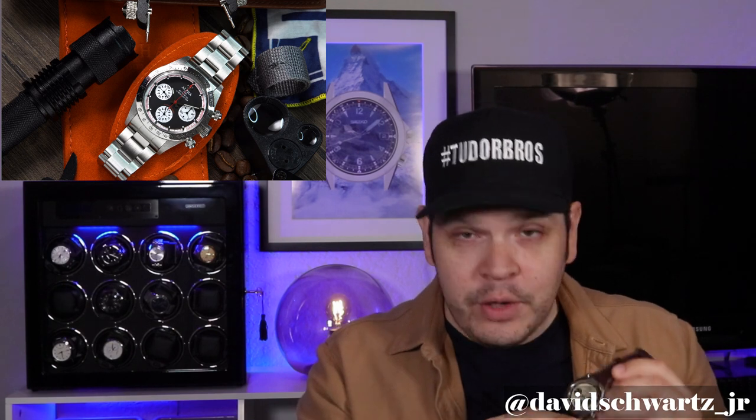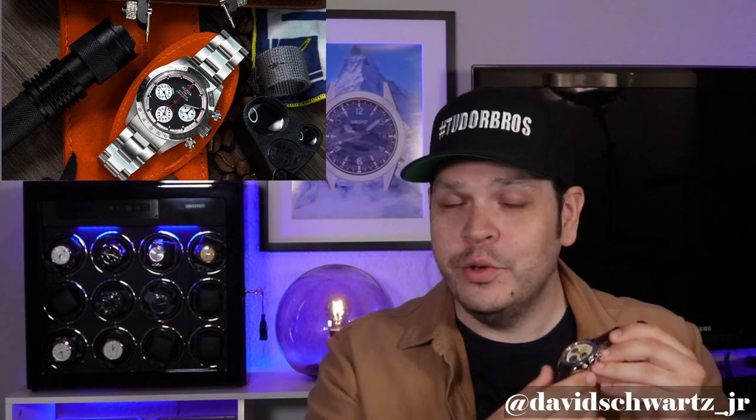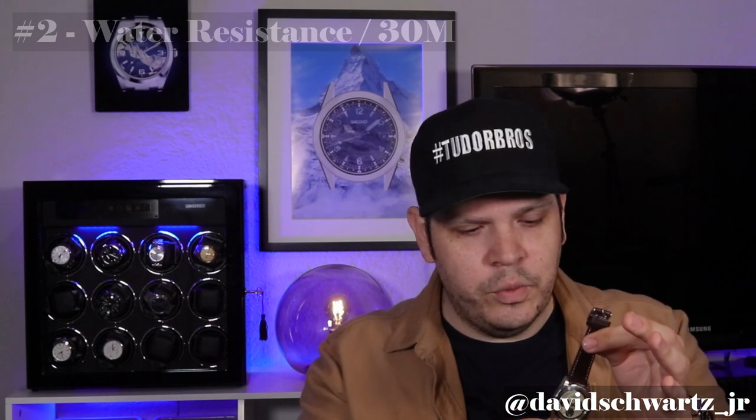Number two: we're only getting 30 meters of water resistance with this watch, which is surprising considering there's a screw-down crown and screw-down pushers. The exhibition caseback is really cool and I wouldn't trade it for more water resistance, but I've seen other chronograph watches without screw-down pushers that still have 50 meters. It would have been really cool to see 100 meters so you could get in the water with it, but unfortunately it's only 30.